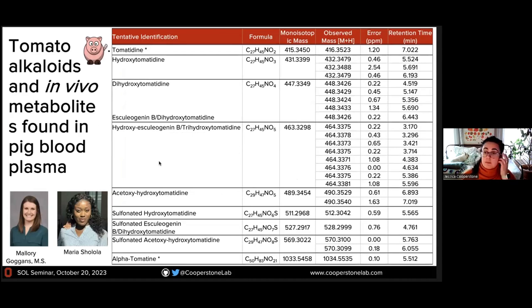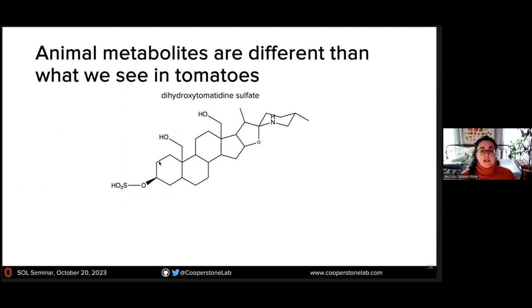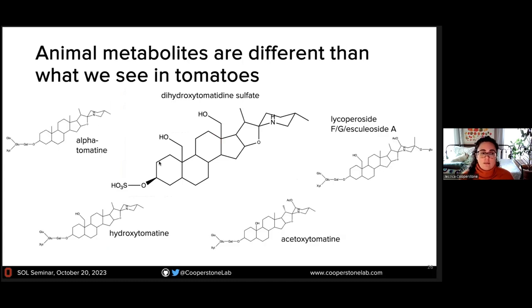This was a project Mallory started and Maria has been finishing. What we find is a whole slew of these metabolites in blood. These metabolites seen in the animals are different from what we see in tomatoes. We do our best to figure out what might be coming from where, but this is complicated by the complex steroidal alkaloid profile in the tomatoes themselves and the complex profile in our animals. In the absence of tracer studies, this becomes a bit challenging.